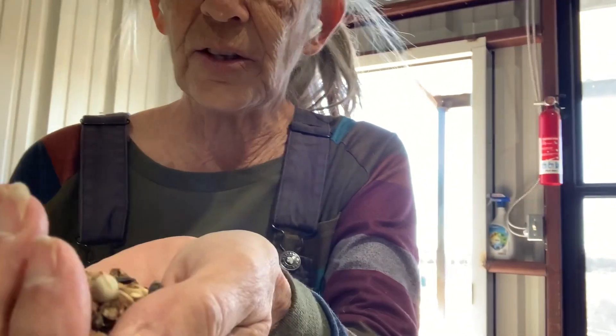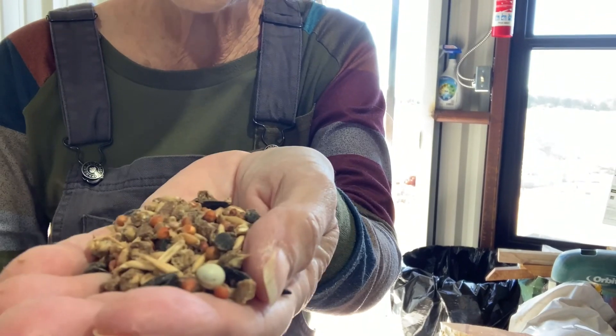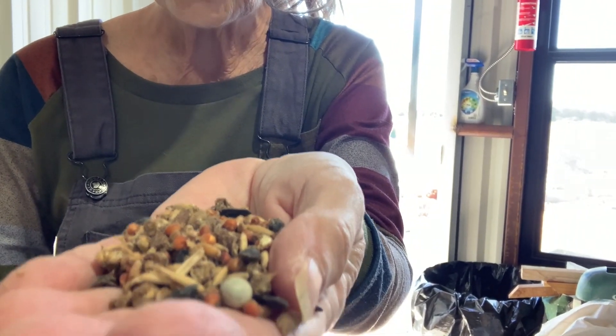I got a new chicken feed and I am absolutely in love with it. It is just beautiful. It is full of grains and peas, and it has some pellets, and my chickens absolutely love it. So I'm pretty excited about it.